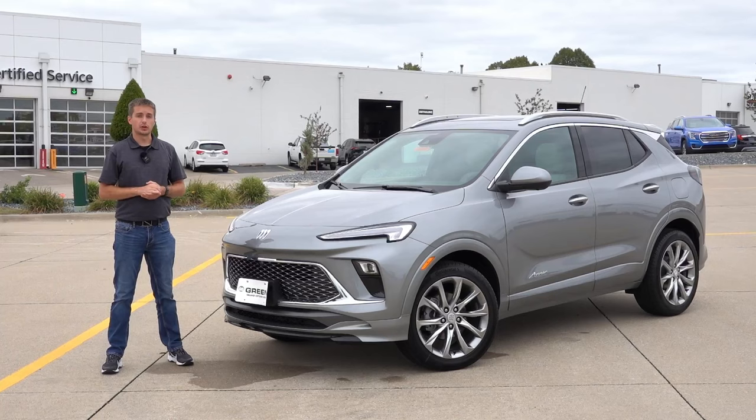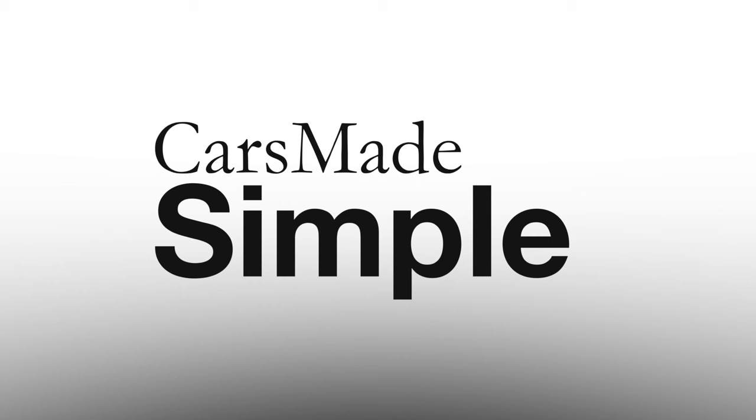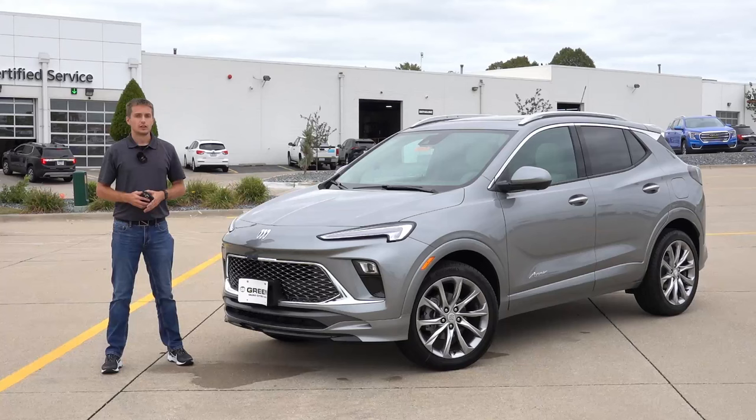Hey guys, welcome back to another video. Today we're gonna take a look at the most luxurious as well as the newest trim for Buick's most popular model here in the United States, the Encore GX Avenir.